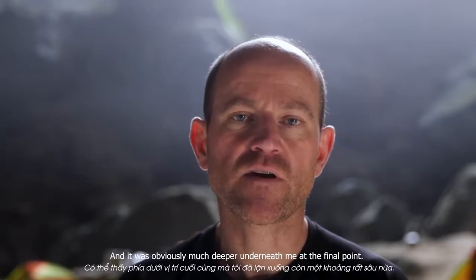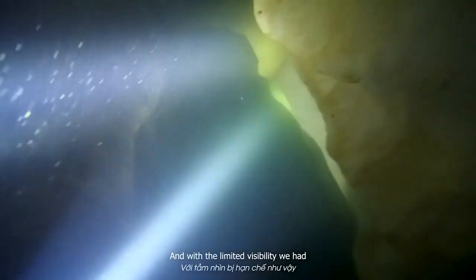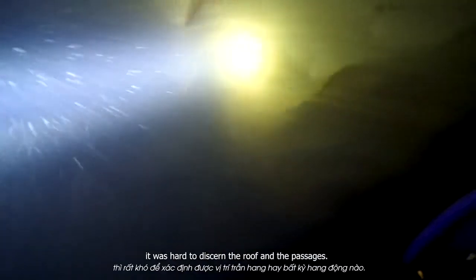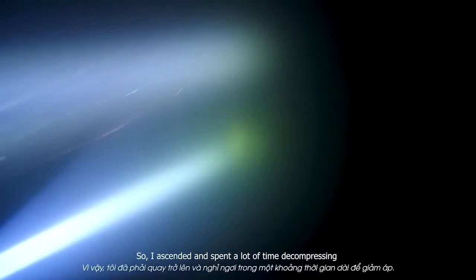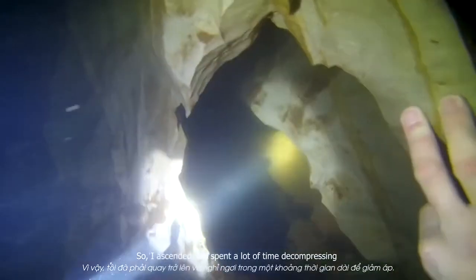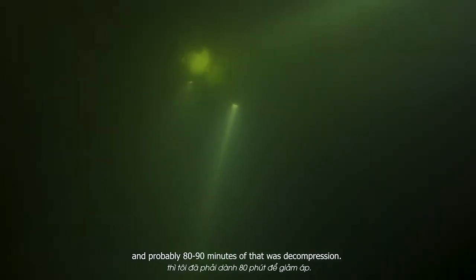I tied off at that depth and came back up the line. It was obviously much deeper underneath me at the final point, but I couldn't see the roof at that depth and with the limited visibility we had it was difficult to discern the roof and passages. So I ascended and spent a lot of time decompressing — total dive time was about two hours, probably 80 to 90 minutes of that was decompression.